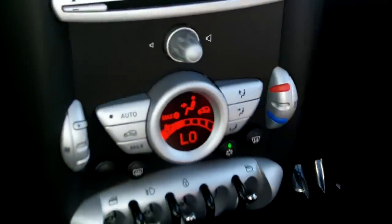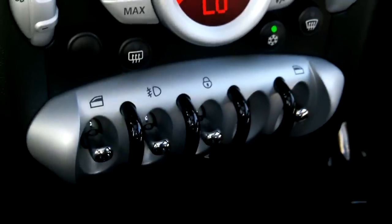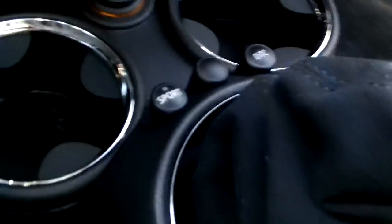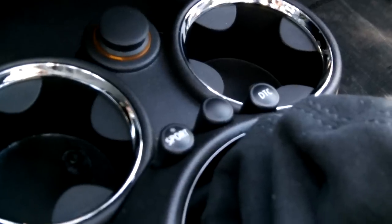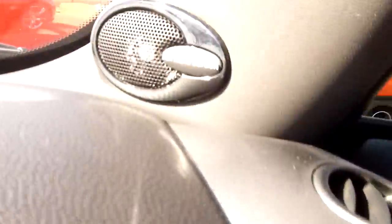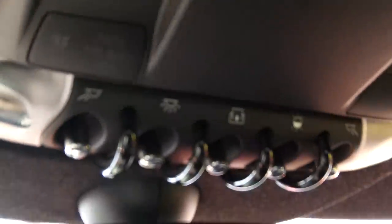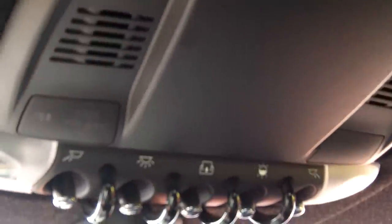There is a CD player here. Heating, ventilation, and air conditioning controls are down there. You also have windows and door locks, a sport control button, DTC traction control, and the John Cooper Works gear shift — all contributing to a very sporty look inside and out. It also has the Harman Kardon sound system and overhead controls for the moonroof and map lamps.